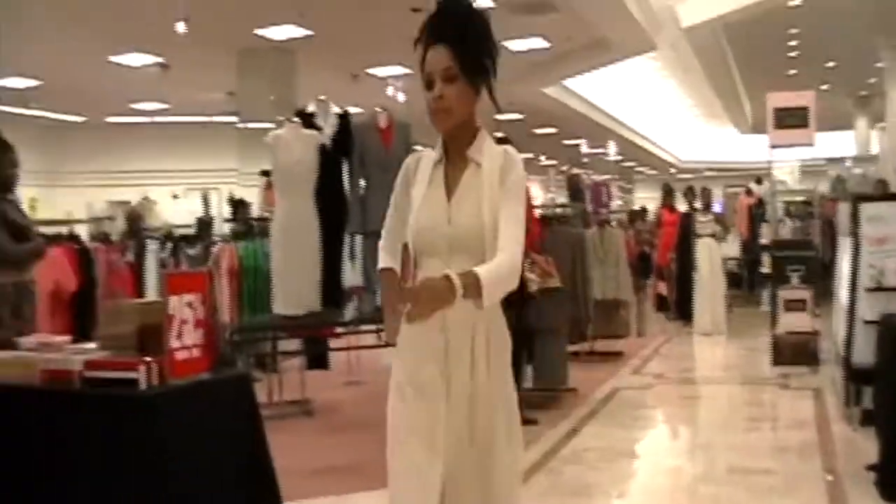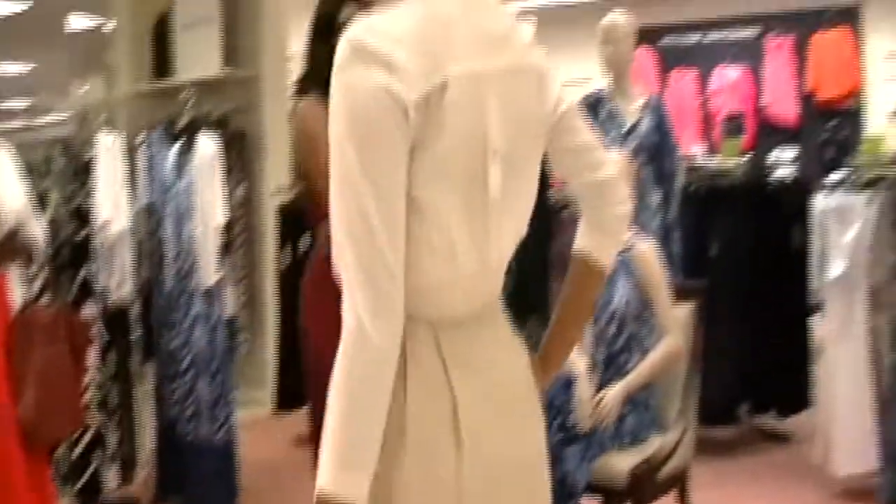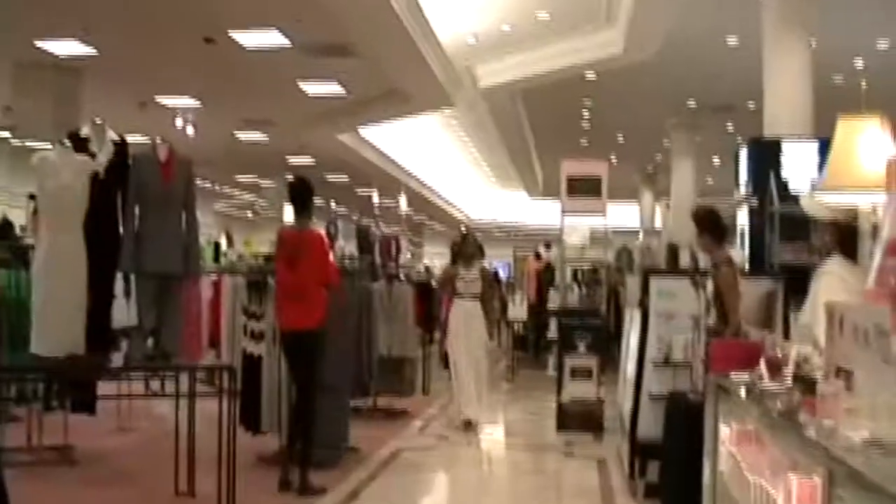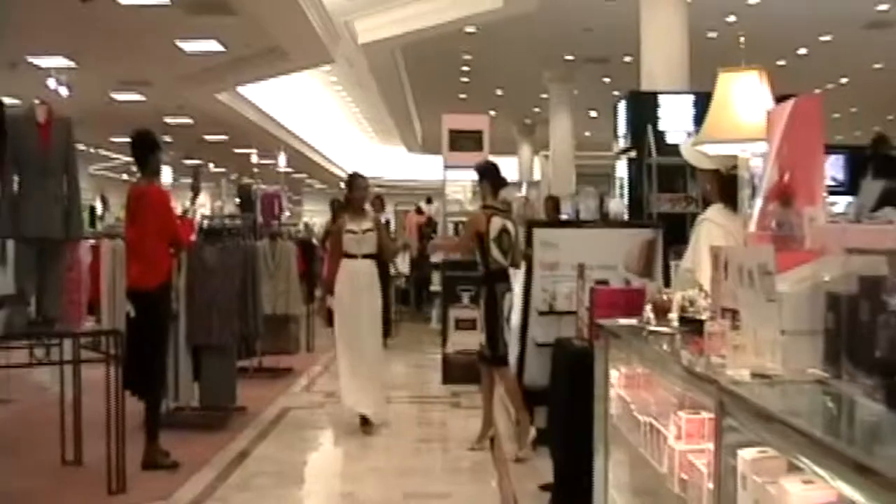This is beautiful, ladies. This would be beautiful for church, for the Orpheum. The cardigan — you can get a lot of wear out of it. You can even put it with jeans if you wanted to.